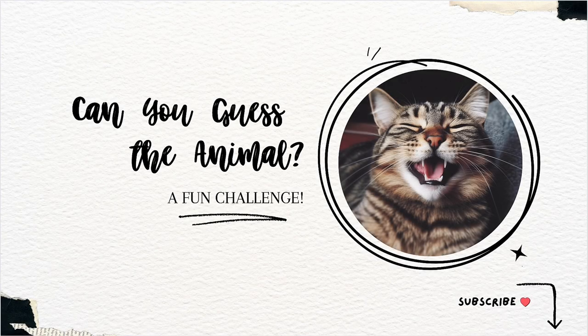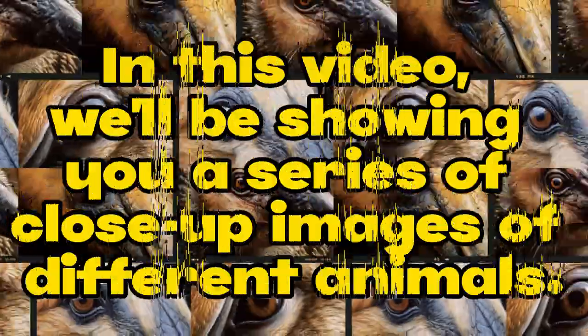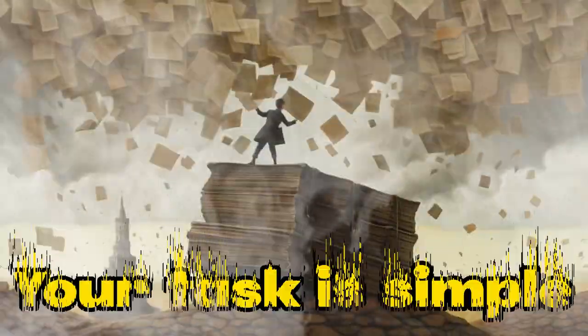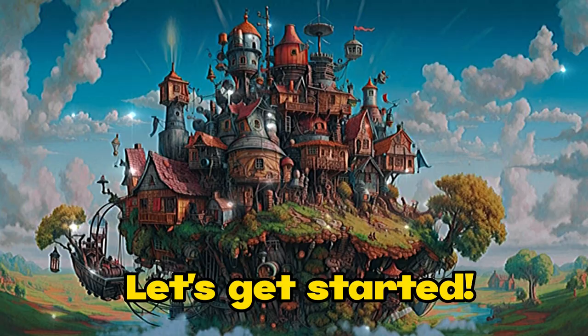Can you guess the animal? A fun challenge! Are you ready to test your knowledge of the animal kingdom? In this video, we'll be showing you a series of close-up images of different animals. Your task is simple — guess the animal before its identity is revealed. Are you up for the challenge? Let's get started.